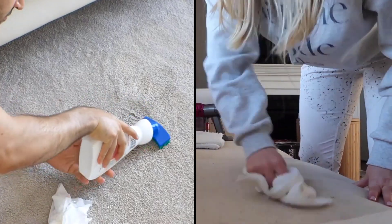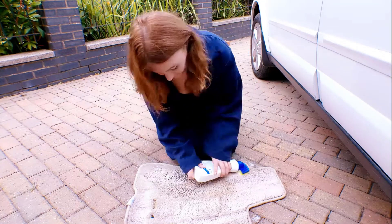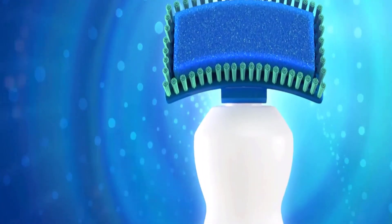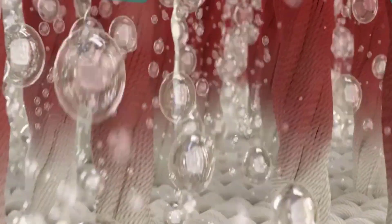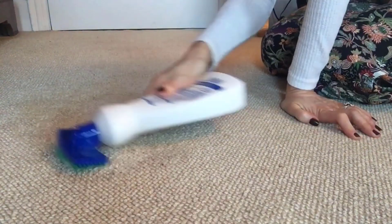Both stain removers are equipped with amazing features, but Dr. Beckmann has the edge over Folex Carpet Stain Remover. It is a miracle worker for stubborn carpet stains that is highly recommended for anyone who needs a reliable carpet cleaner. It has a special oxygenation process that can easily remove spills and stains from your carpet and you don't need to spend hours cleaning.